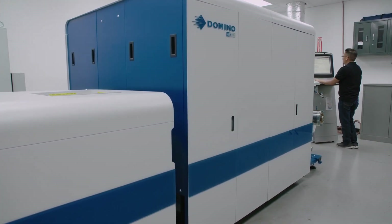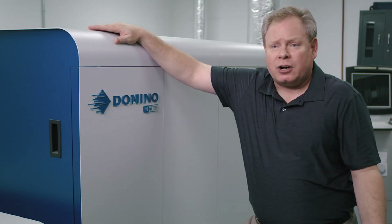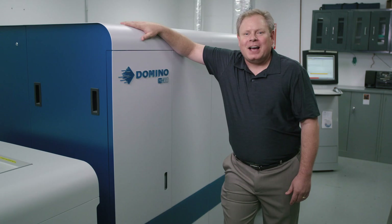Our customers love it. It's actually changed our company. As a graphic artist, I'm glad we finally got the Domino digital press. From all of us at PLS, thanks Domino. On behalf of myself and Process Label, thanks Domino.